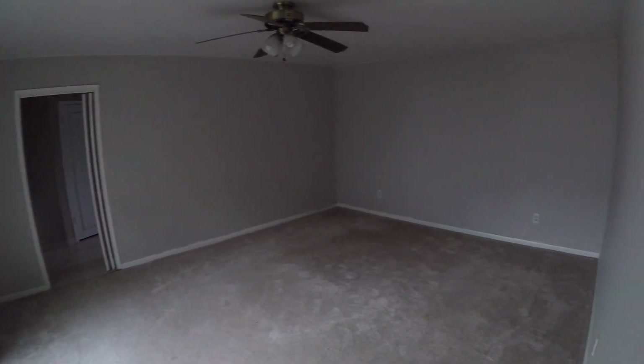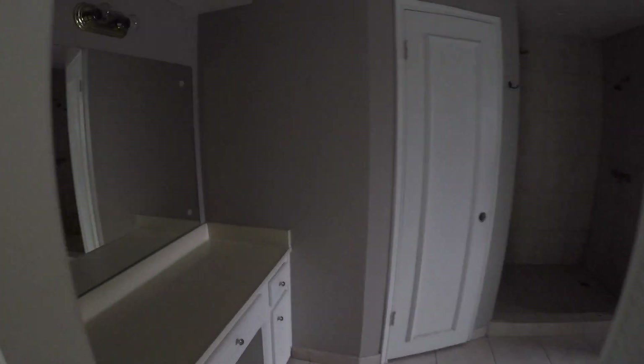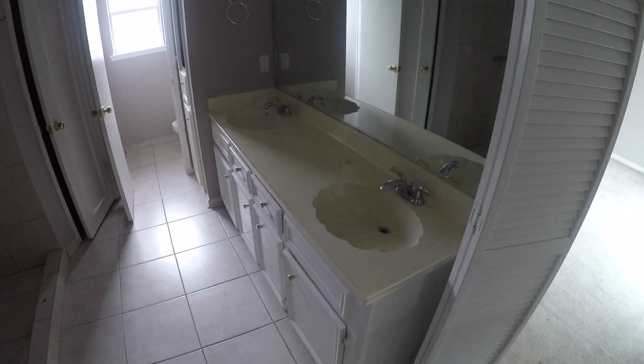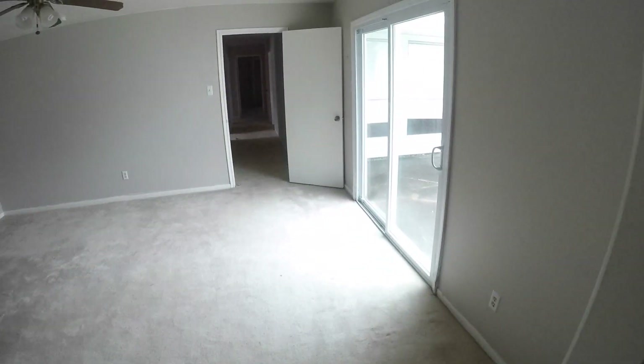Last but certainly not least, we have the master bedroom — bedroom number four — which is a really good sized bedroom with dual sliding glass doors that take you out to the backyard. The master bath has a prep or makeup station, ceramic tile, dual vanities, and a really large shower with a shower head on two sides — which at one time was likely a big oversized garden tub and shower combo. You have a cedar-lined walk-in closet on one side and a secondary walk-in cedar closet on the opposite side of the shower, plus a separate water closet and some storage.